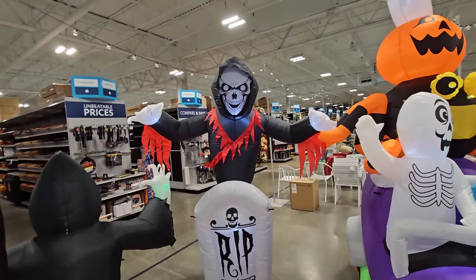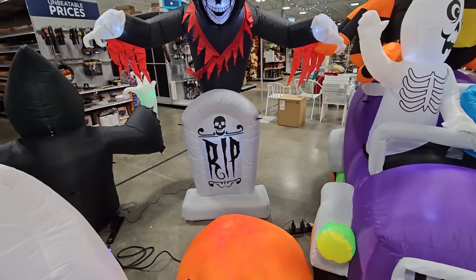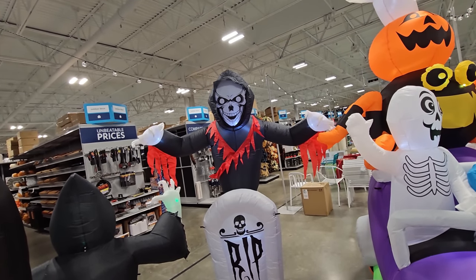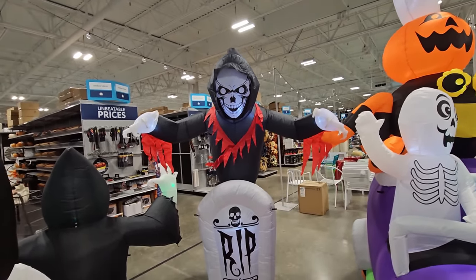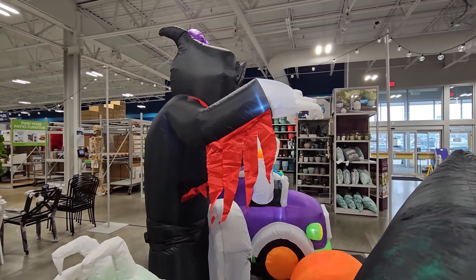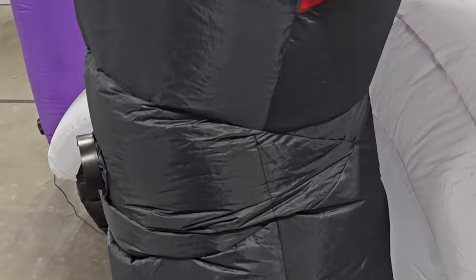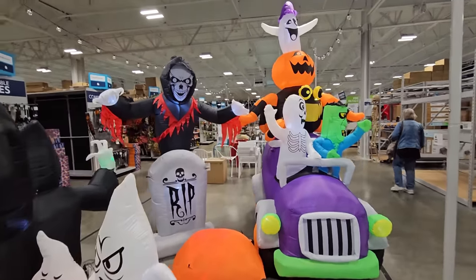Let's continue with this guy right here — the floating ghoul over the cemetery headstone. The headstone says 'RIP. Rest in piece.' It has a skull on it, and then there's this ghoulie guy floating right above. Watch — he leans over like he's saying, do not come closer. It's just like he has a little bit of extra fabric here to let him do that motion. He's pretty tall — gotta be about maybe eight feet tall or something. He is pretty dang big.